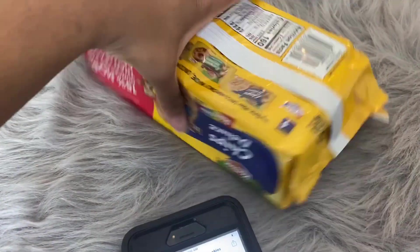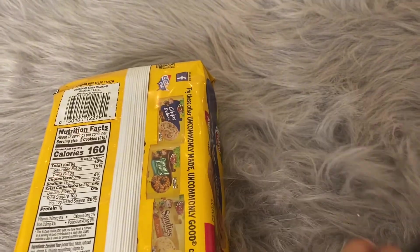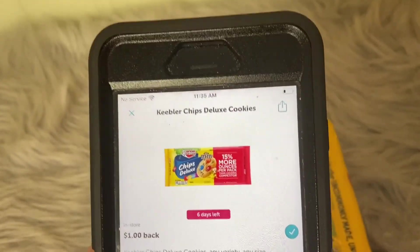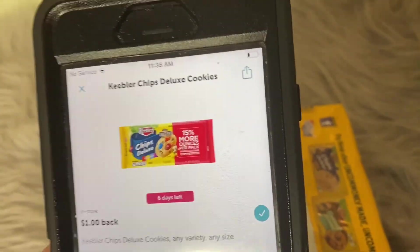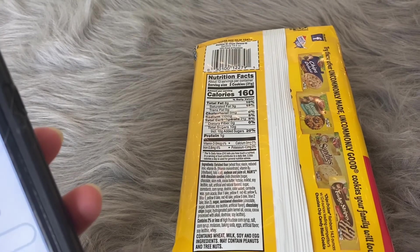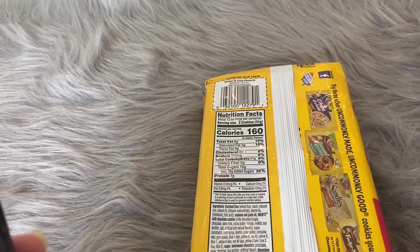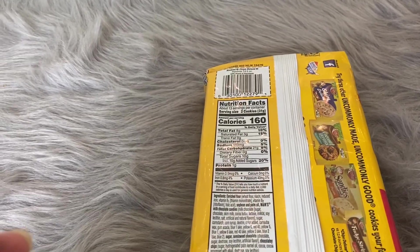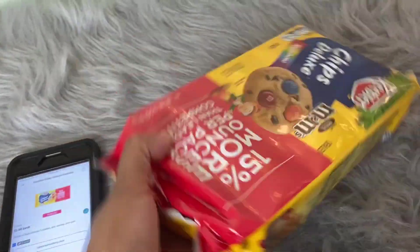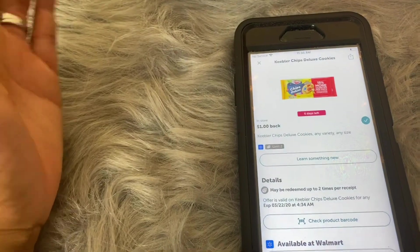I have some Keebler cookies right here that look exactly like the rebate. We're going to scan the barcode on the back just to see if these qualify, because sometimes even if you have the exact product, Ibotta might not credit you for it and you'd have to contact customer service. I scanned the barcode and got a checkmark, so these Keebler cookies do qualify for this offer.